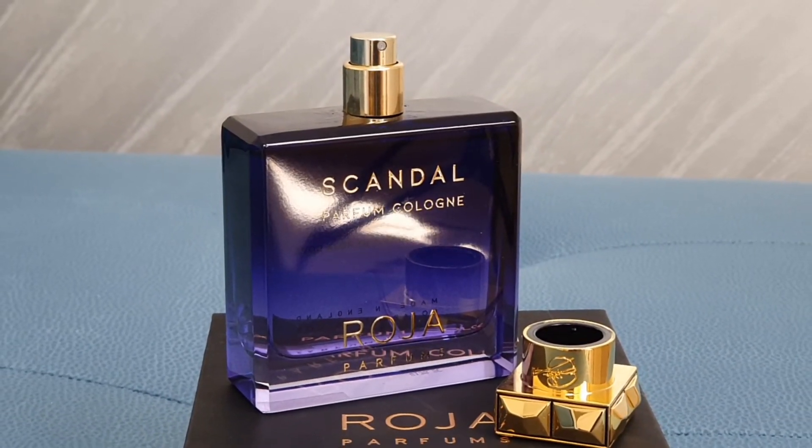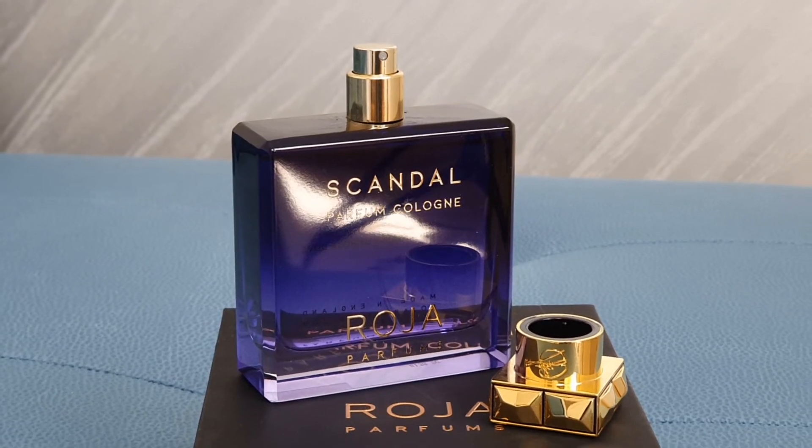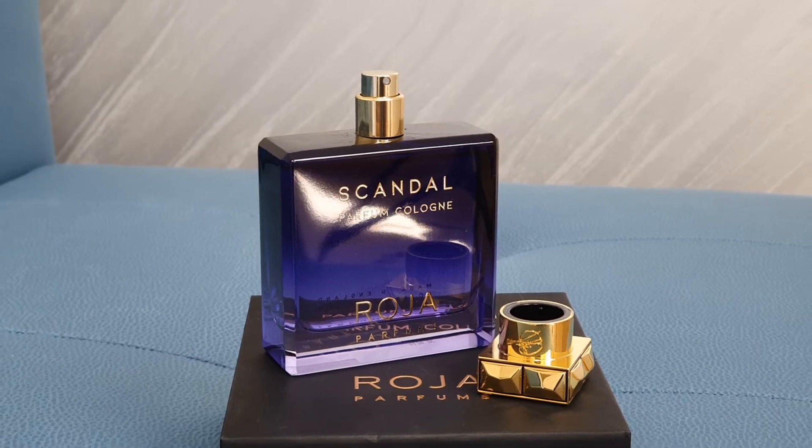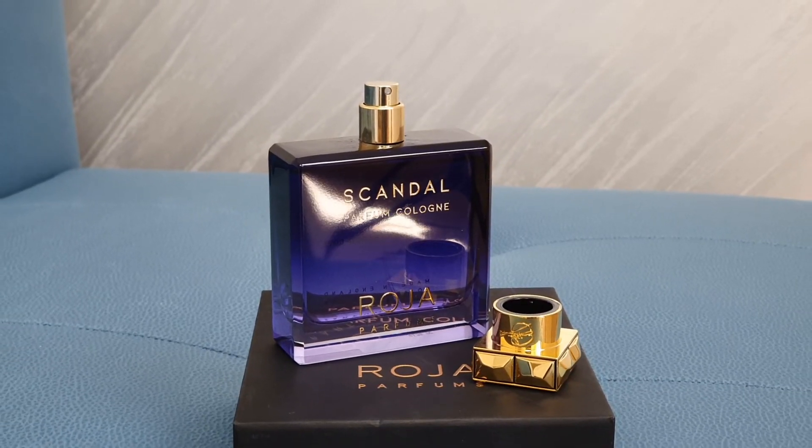On my skin this is 24 hours plus with amazing projection and longevity. It just smells so good — whenever I put this on I feel like a million dollars. So in my opinion, yes, it is worth it. However, I suggest you test it out, try the originals that inspired his fragrances, and then come to your own conclusion. I can't say it's a 100% blind buy — do your research, make up your own mind, and then decide if it's worth it for you.